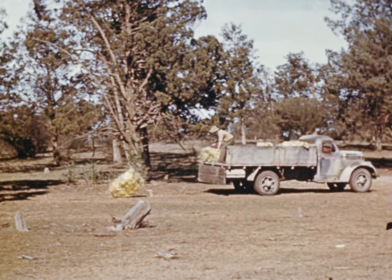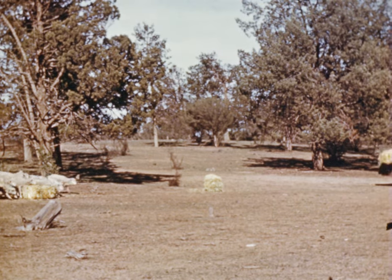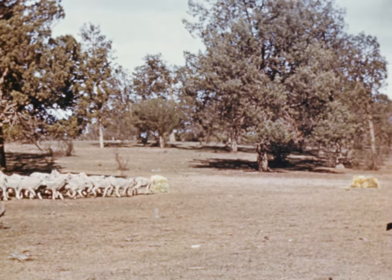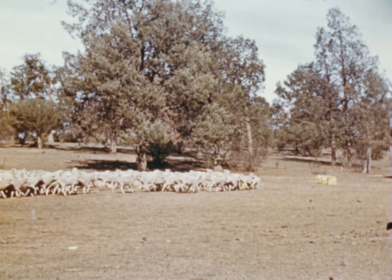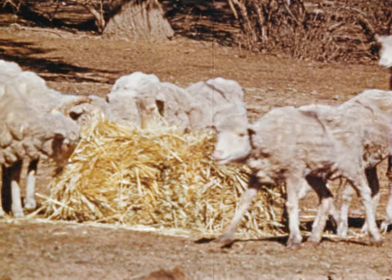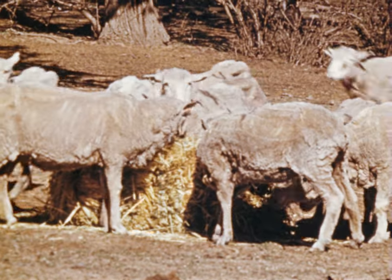During droughts, when prices of foodstuffs fluctuate — sometimes violently — the only firm ground the man feeding his sheep can stand on is knowledge of which foodstuff provides the greatest amount of nourishment or fuel at the lowest possible cost. The calculator gives this information at a glance.